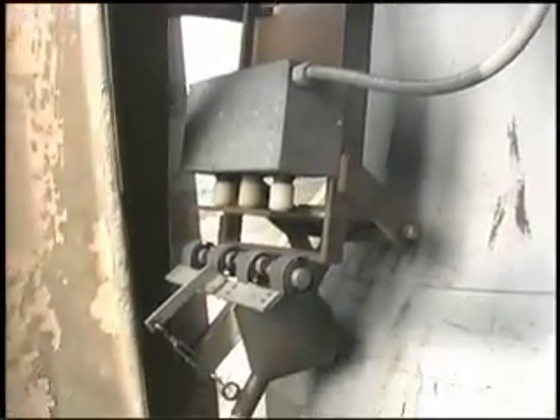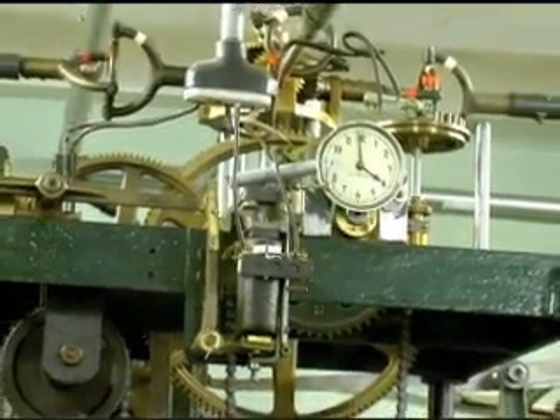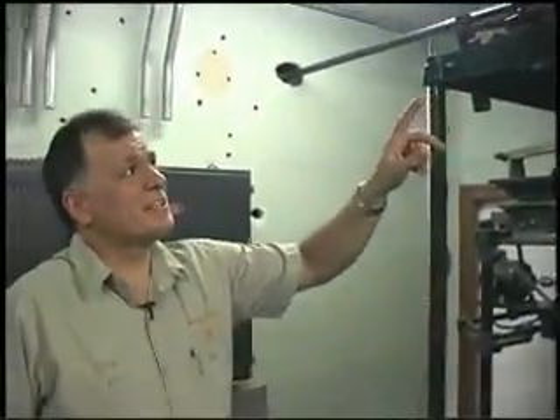The little clock there is actually an indicator of the master signal being received up here. It also retransmits an impulse to equipment downstairs, and we can tell looking at it that the tower should be on time.